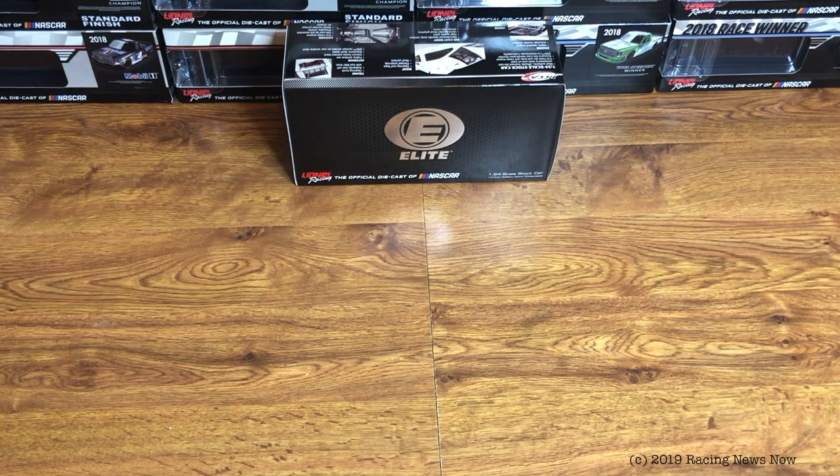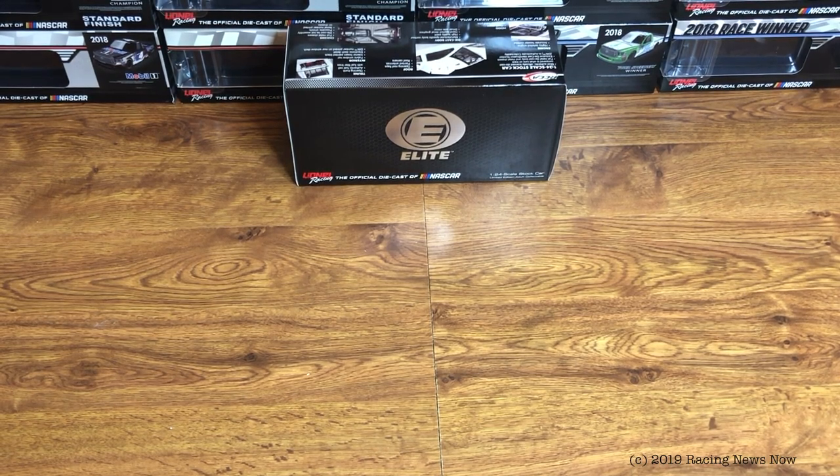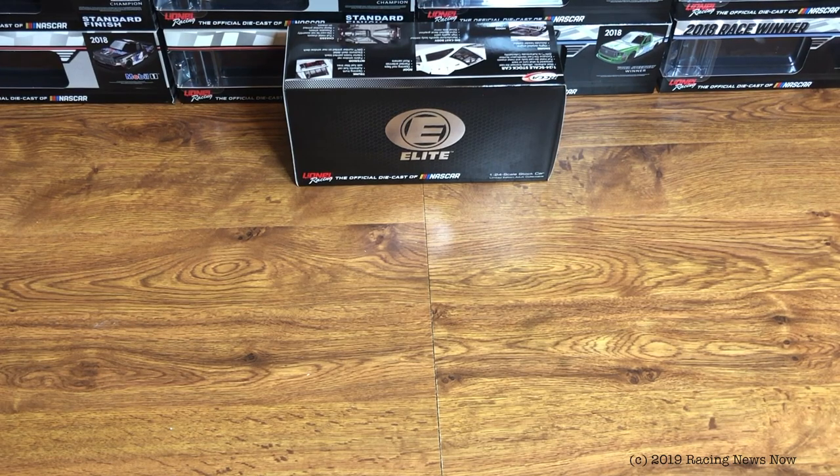They offered it so far after the race that it's super delayed from where everything else is. But for the Cup Series, this is our last Cup Series diecast, and I'm pretty sure we're done with Xfinity as well.